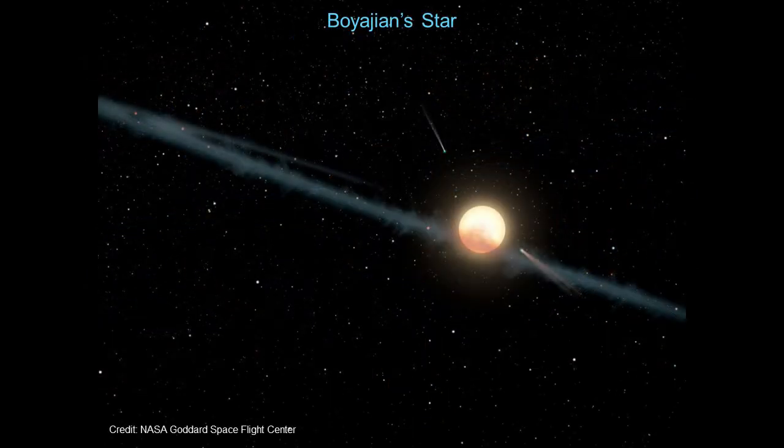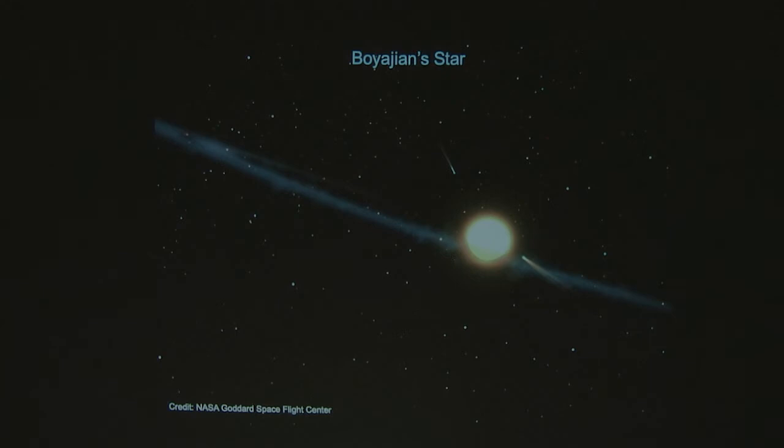I have a couple of stories, and one of them actually goes back a few years. You might have heard about this star, Tabby Star, or now it's called Boyajian Star, which is named after the astronomer who sort of uncovered its weirdness.